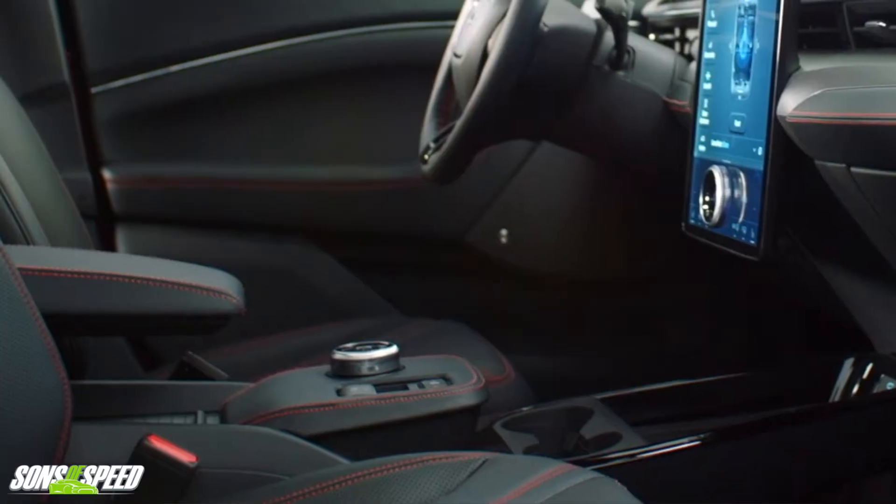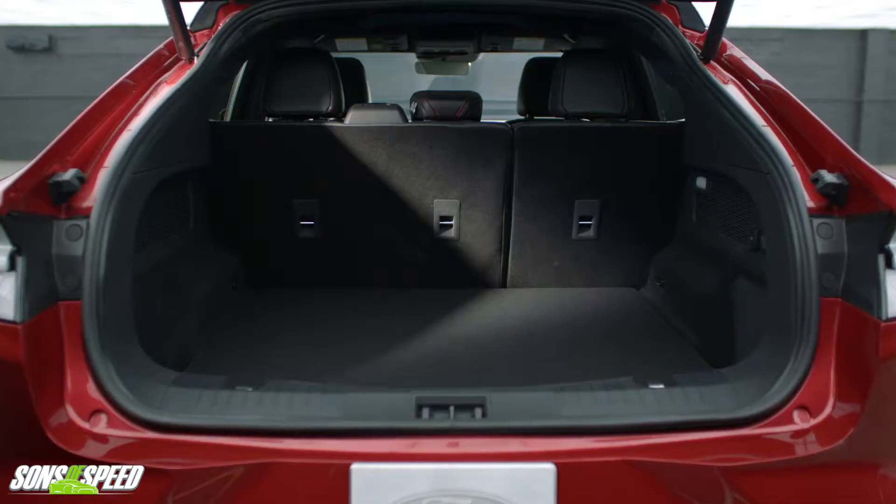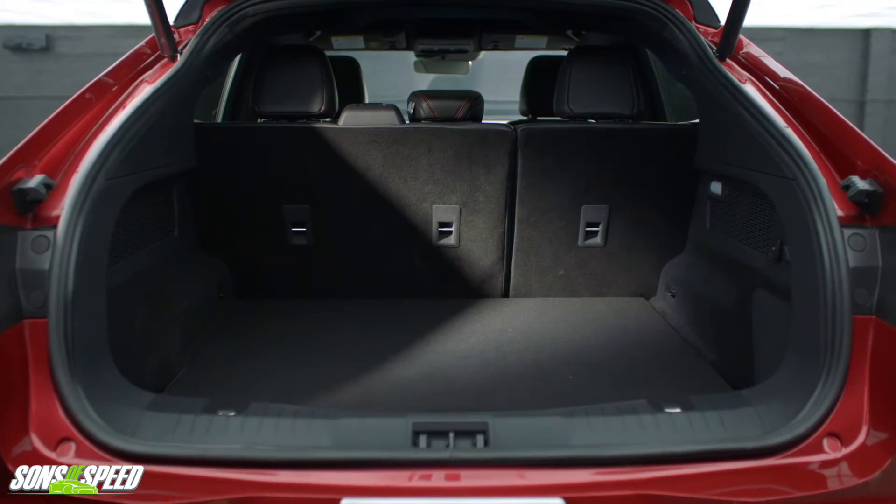Looking down, the one thing that kind of bugs me is I'm just not a dial person — I want a lever. There's a lot of backseat room; my kids are teenagers and they were fine back there. You've got the trunk, which is pretty spacious, the rear seats fold down, and you get a front trunk — a frunk.